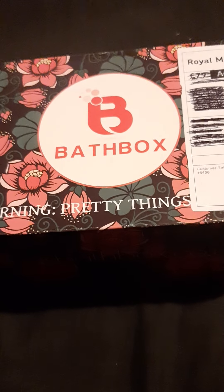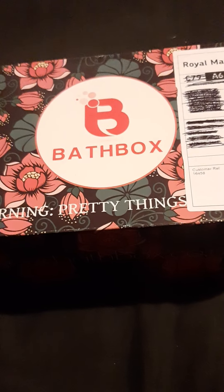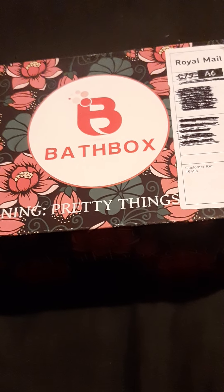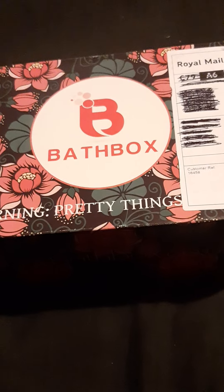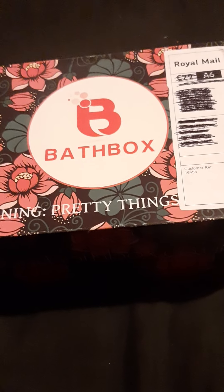Included in your box will be bath bombs, bath salts, bath fizzers and more. Everything is cruelty free and everything is handmade fresh every month. They've recently offered a plastic free option where your bombs will come naked, protected by chips.